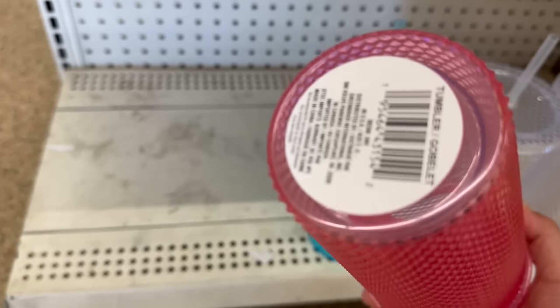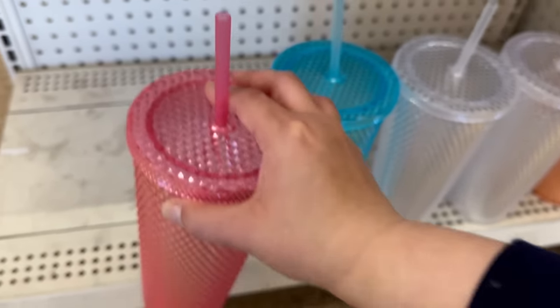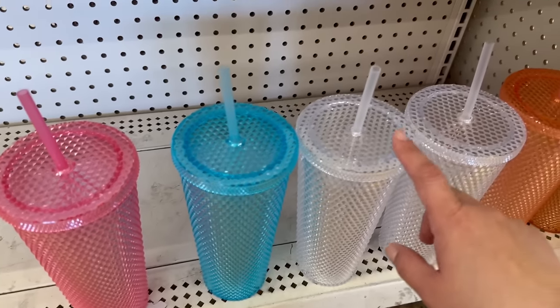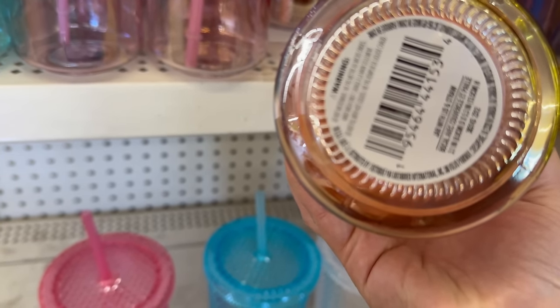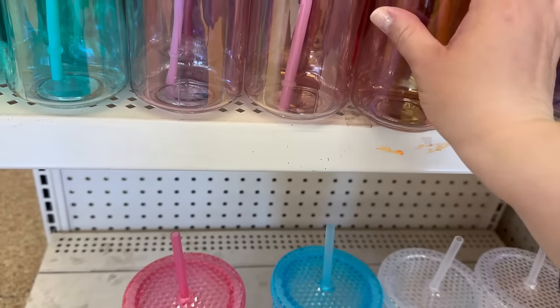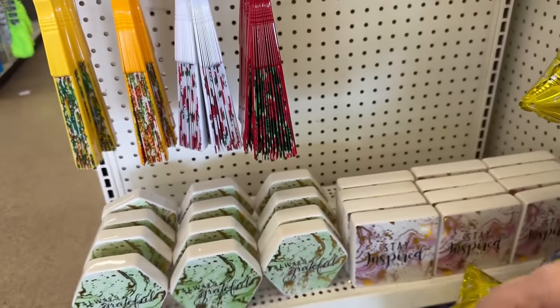Down here are these cups that look like Starbucks dupes — so beautiful! You've got pink, blue, clear, and peach. They don't show the ounces on them, but they're so pretty and they are going to go fast. Let's check out these fans again!